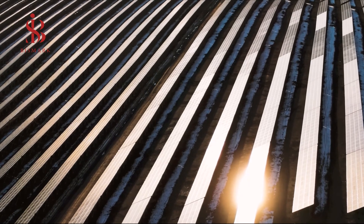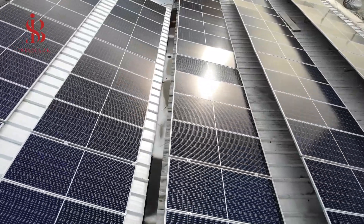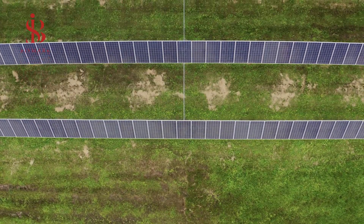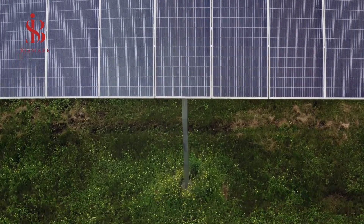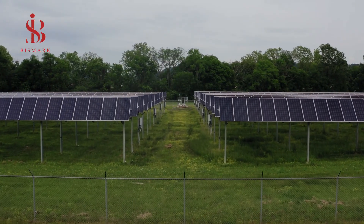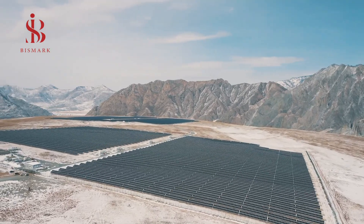Solar energy in South Africa includes both solar cells and CSP plants. Several solar power plants were established in previous years, including the Jasper plant with a total capacity of 96 megawatts. It is one of the largest solar power plants in Africa and saves energy for 30,000 homes. South Africa expects electric capacity to exceed 8,400 megawatts in 2030.